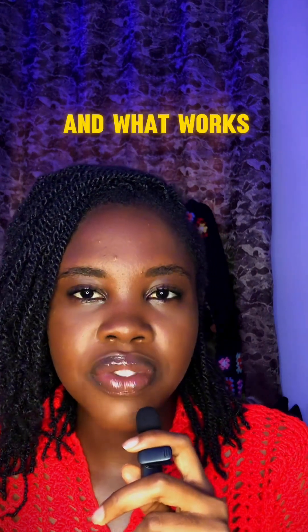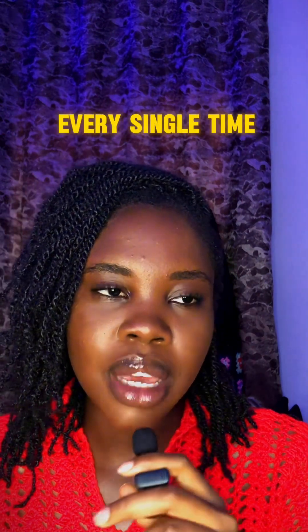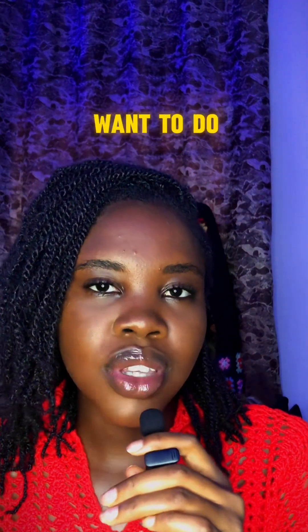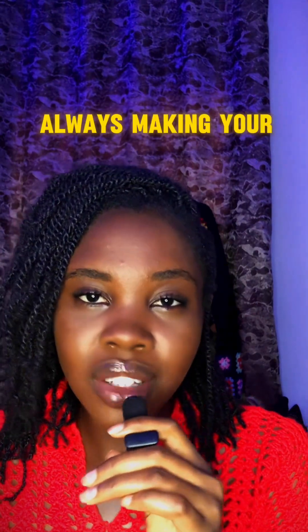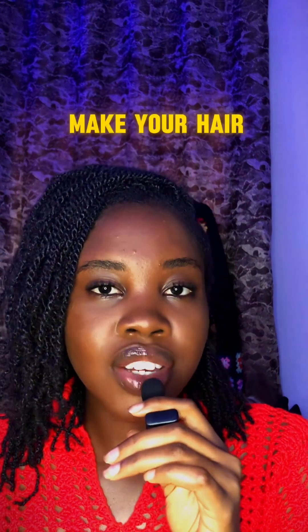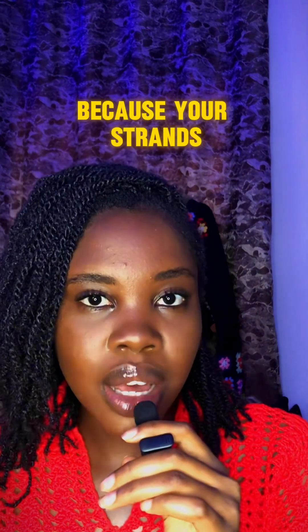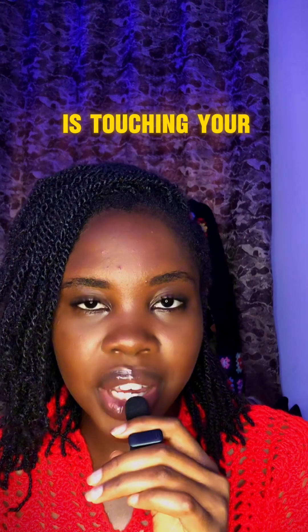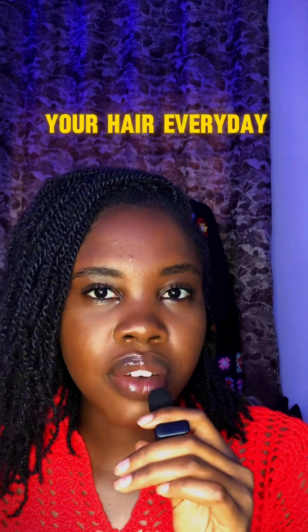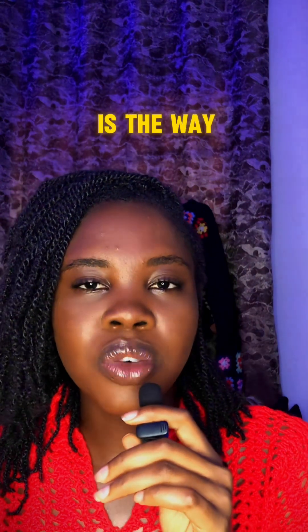Put together a routine that suits your schedule and what fits your hair — know what your hair likes and what works for it. The third tip is less manipulation. You do not want to always disturb, fondle, touch, detangle, comb, or constantly style your hair. All those things make your hair strands very weak and prone to breakage. Avoid touching your hair too much or combing every day.